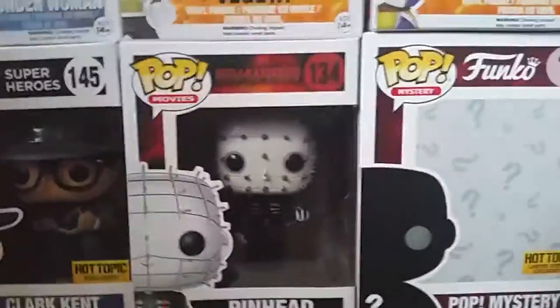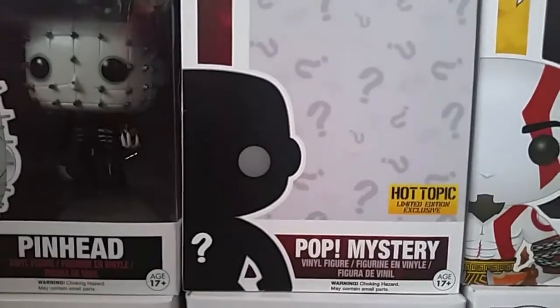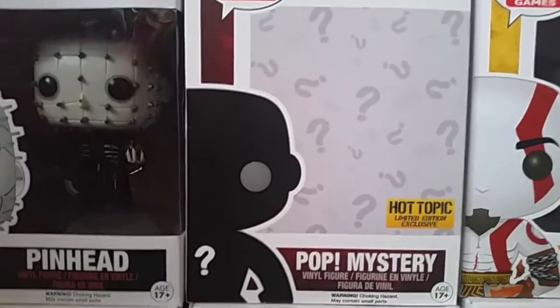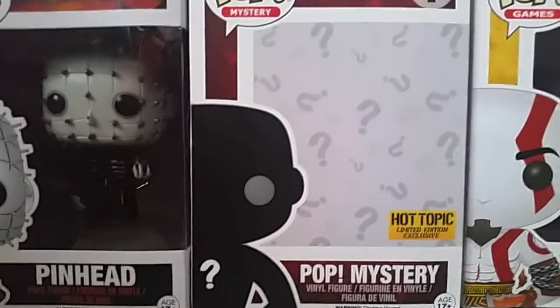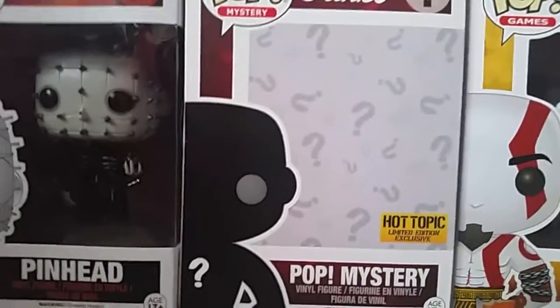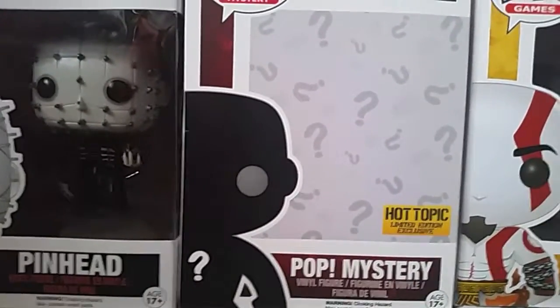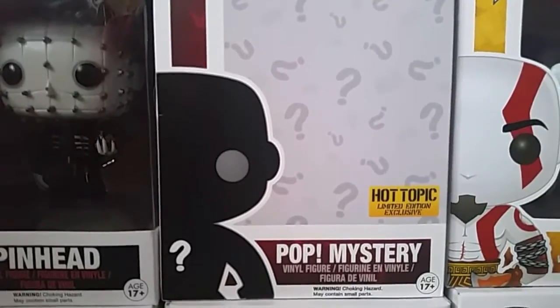Pinhead from Hellraiser. This next one is the one I traded my buddy for the Vegeta — I had two of them. It is the Jason Voorhees from Friday the 13th Hot Topic mystery box. I don't have it out but if you've seen Jason Voorhees pops, it looks pretty much the same — I think the only difference is he has blue coveralls on.